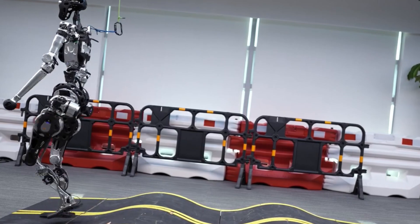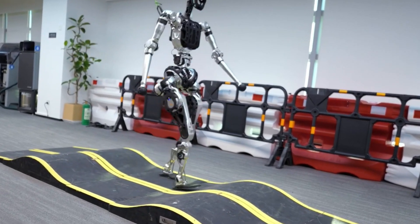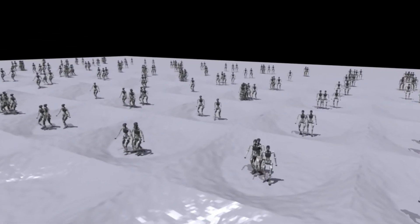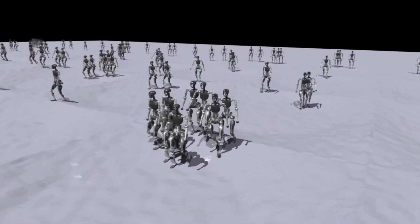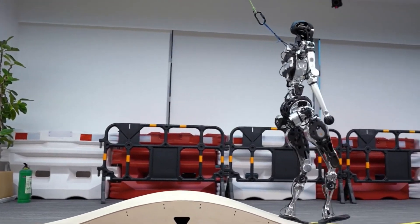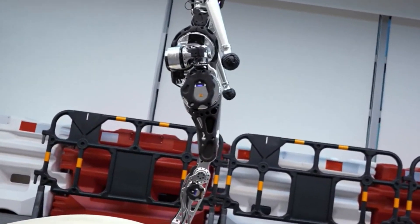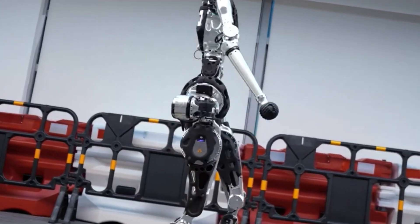Let's start with Adam's latest flex: walking like a pro over tough, unpredictable terrain. PNDbotics dropped him into slopes, rocky paths, and stop-start ramps, and Adam walks through it like it's nothing — no tripping, no hesitation, just smooth real-time balance adjustments, like your body does automatically when walking over gravel or climbing a hill. This isn't pre-programmed movement; it's reinforcement learning in action. Adam learns how to move through trial and error in simulation until it's basically second nature.